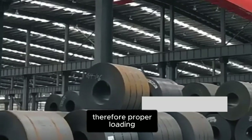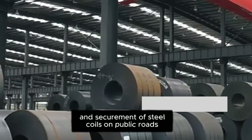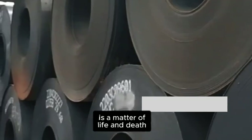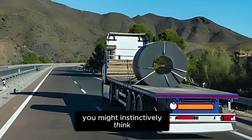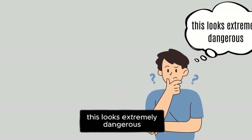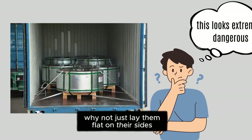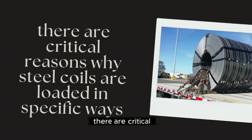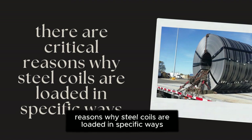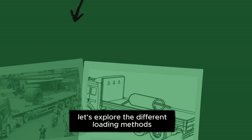Therefore, proper loading and securement of steel coils on public roads is a matter of life. When you see massive steel rolls on trucks, you might instinctively think this looks extremely dangerous — why not just lay them flat on their sides to prevent them from rolling? While this seems logical, there are critical reasons why steel coils are loaded in specific ways. Let's explore the different loading methods.